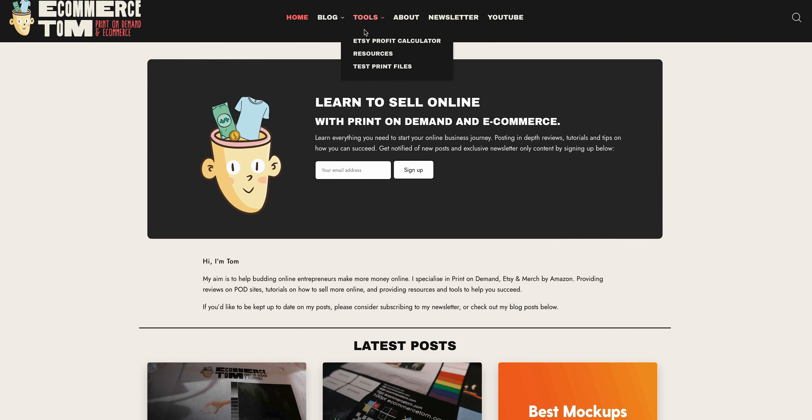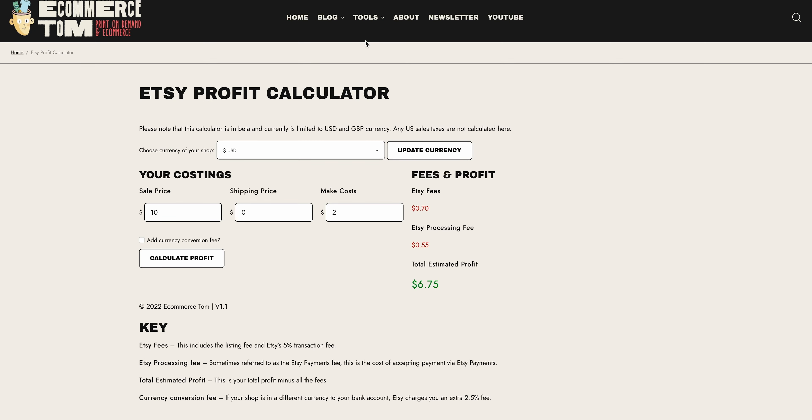Let me show you an example now. Taking the Gildan SoftStyle shirt plus US shipping, it comes to a total of about $11.59. If we sell that on Etsy for $23 with free shipping, that gives us a profit after Etsy fees of about $9. The link is in the description if you're interested in using this calculator for yourself.